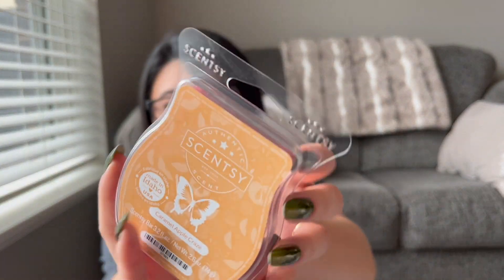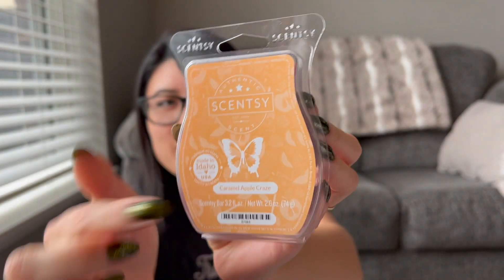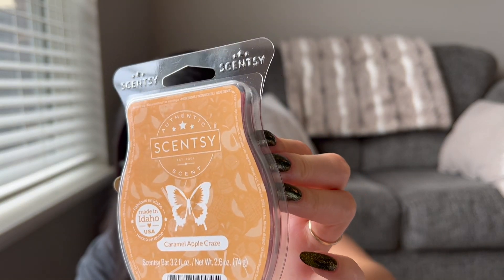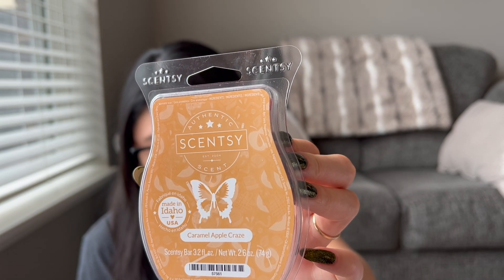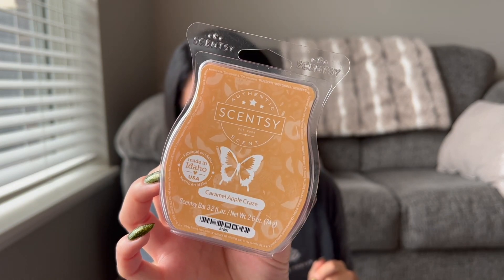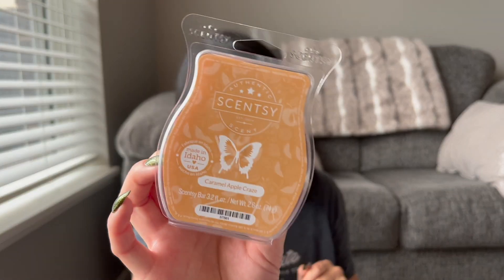Let's go on to the scents that did make my club and are new to me. Caramel Apple Craze — I love that it's red wax with a caramely color on the front. It says creamy golden caramel, sweet red delicious apples, and whipped vanilla invite you to be a trick-or-treater again. This is really, really good — the same scent the little buddy came in. It's a really nice caramel apple scent, a great mixture. I could see keeping this in my club at least for the fall.